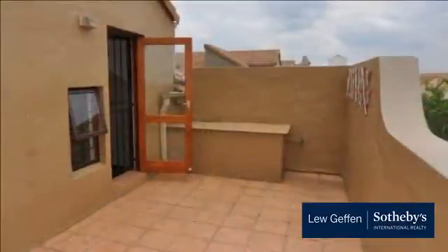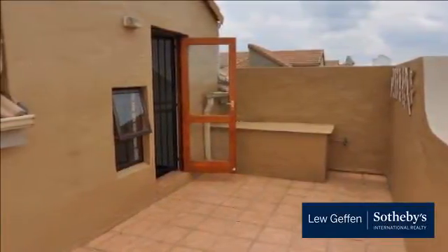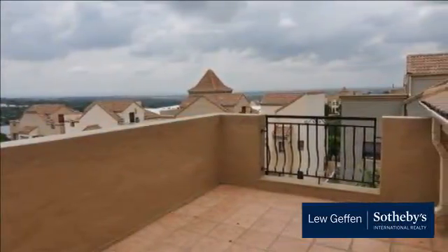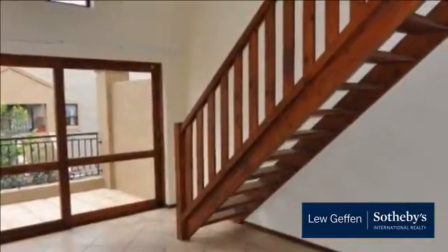Ideal for a newly couple or single person. A market one-bedroom and a full bathroom with an open-plan kitchen with one appliance, dining room with a balcony and a loft upstairs.